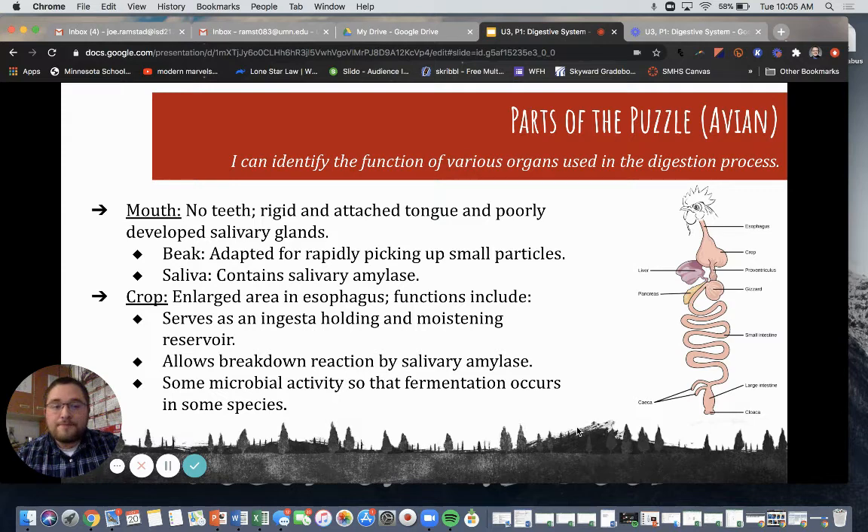Then we have the crop. The crop is an enlarged area within the esophagus. Its functions include serving as an ingesta holding and moistening reservoir — that's where we hold what we've ingested, sometimes called a bolus. It allows for further breakdown by salivary amylase and some microbial activity, so fermentation occurs, though that's in some avian species, not all.